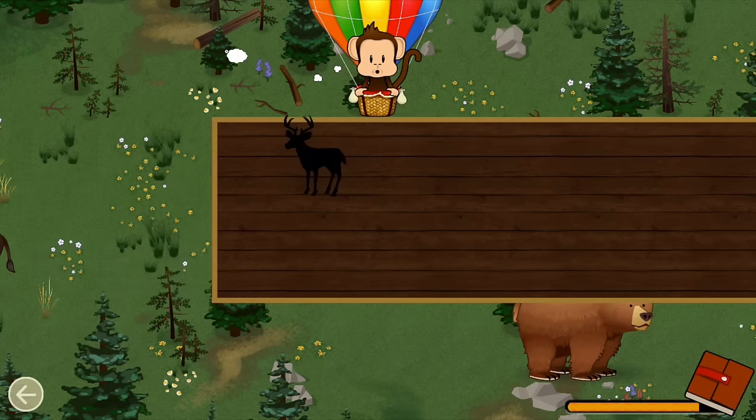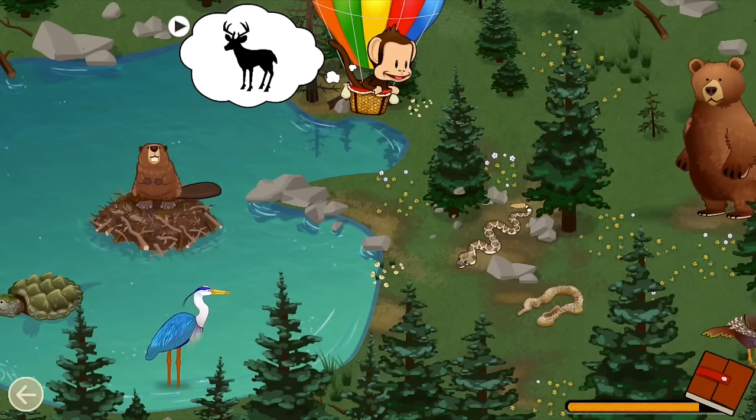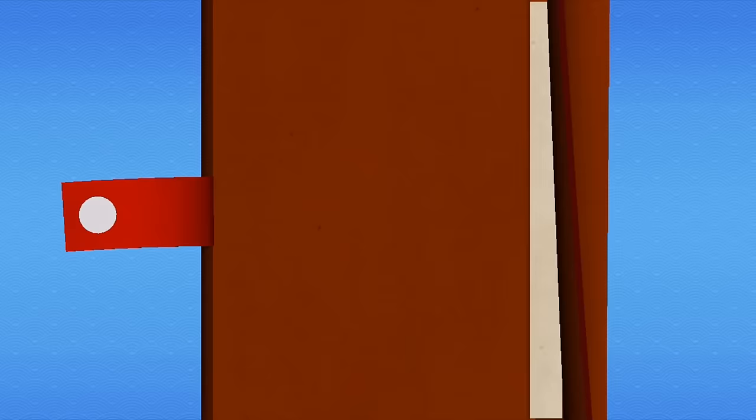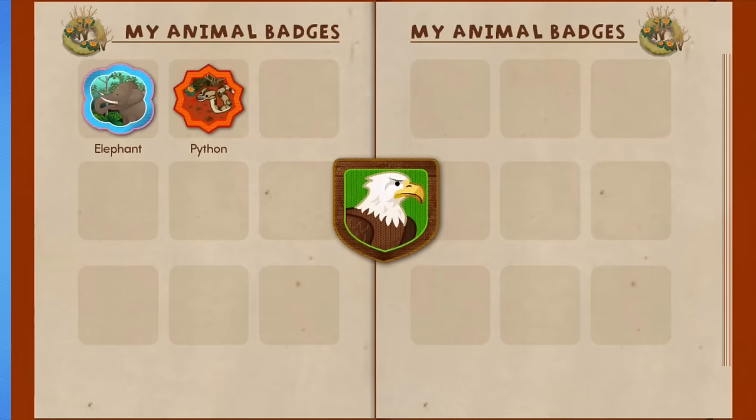Male deer have antlers on their head. Can you find a male deer? You earned a badge!